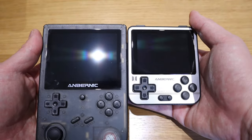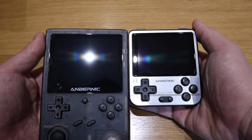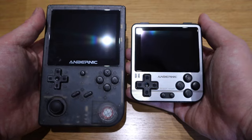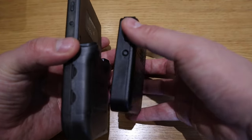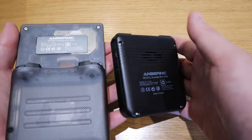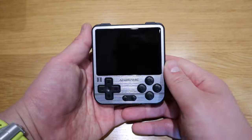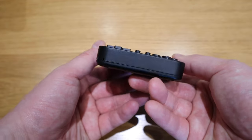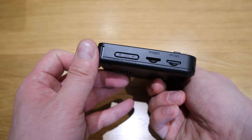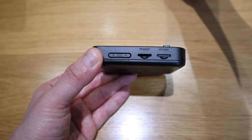The 351V has a bigger screen, but considering the overall size difference, is it really worth having that much more bulk compared to the 280V? I could easily see people preferring this one — it's also more pocketable. The slot here appears to be for the main system memory card, and you can slot in the 64 gigabyte card.